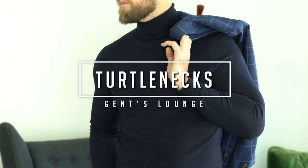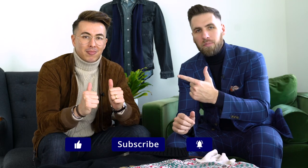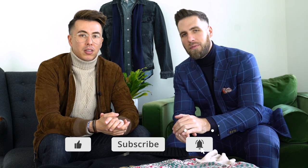Hey guys, so today we are talking all about the turtleneck. What's up guys? Welcome back to Gents Lounge. I'm George. This is Blake. If you have not hit that subscribe button yet, please do that right now — it really helps us out and it is completely free.